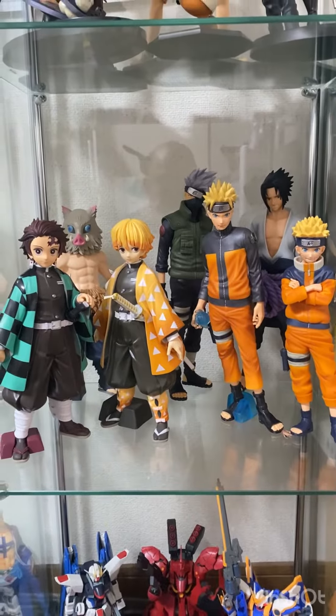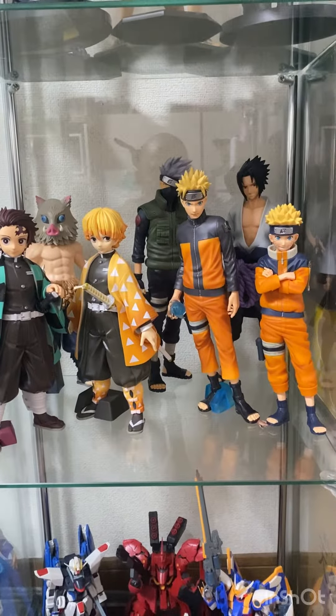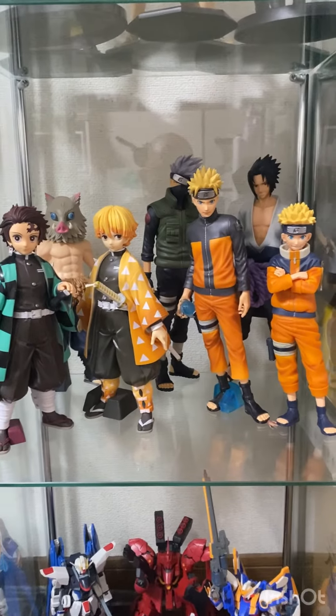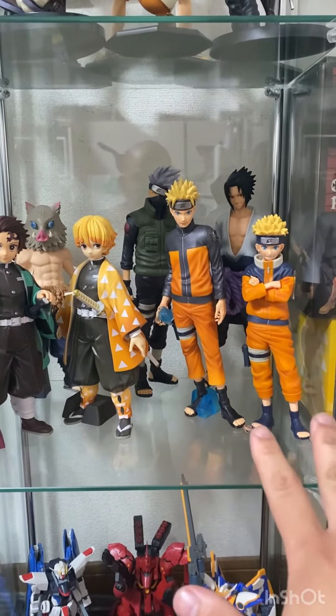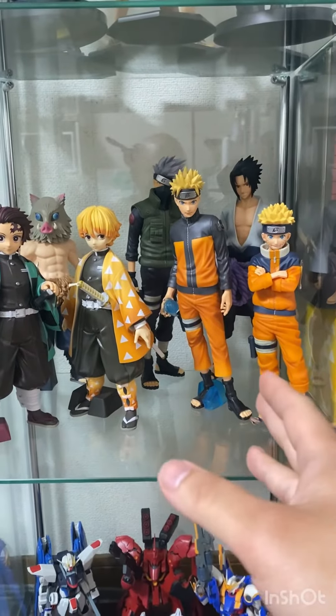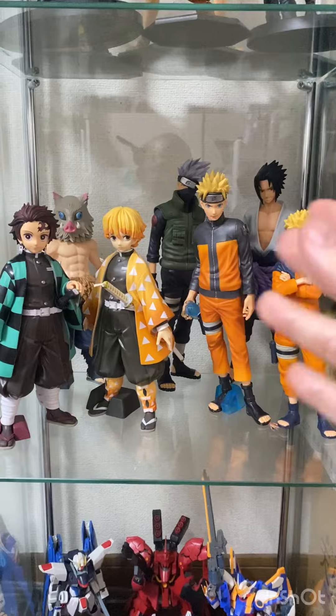Hi guys, welcome! Today I'm going to show you my Grandista collection — this is what I have currently. From here we have the Narutoverse: we have small Naruto, then Naruto Shippuden Naruto, Sasuke, and Kakashi.